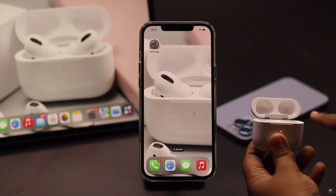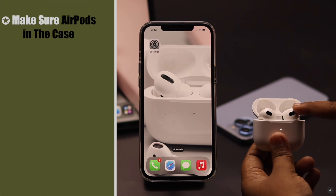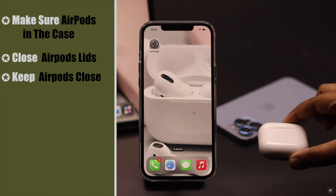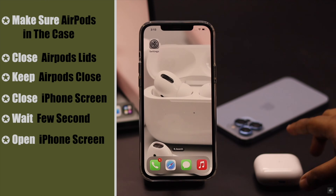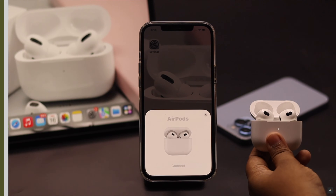If your AirPods are not in the case, it might cause the problem. So make sure both AirPods are in the case, then close it. Now keep it closed for some time. In the meantime, close your iPhone screen, wait a few seconds, then open it. Now open your AirPods case and you should get a pop-up.